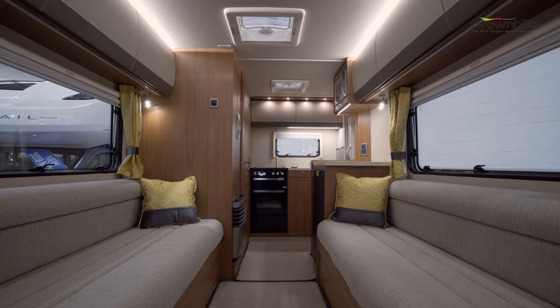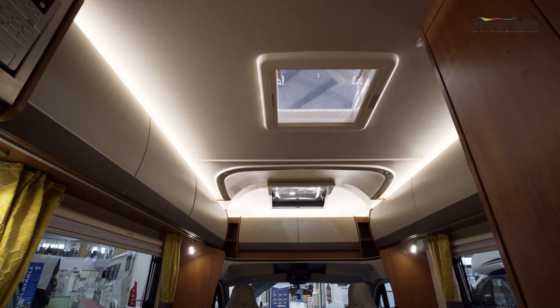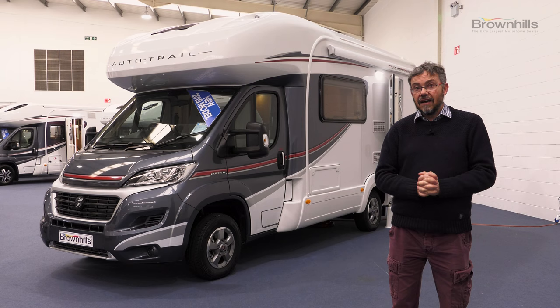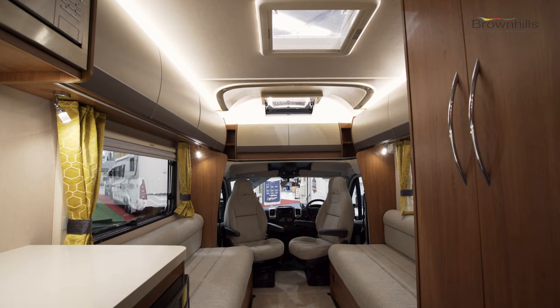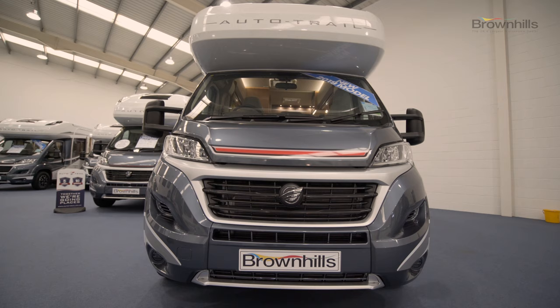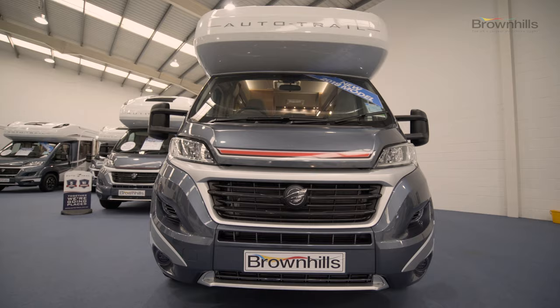The Imala sits between the entry-level Tribute and the more upmarket Tracker Apache, and then at the top the Frontier range. This is one of the two smaller models in the Imala lineup and it has a front lounge layout. You can have it with the low-line over-cab or the high-line with an over-cab bed.